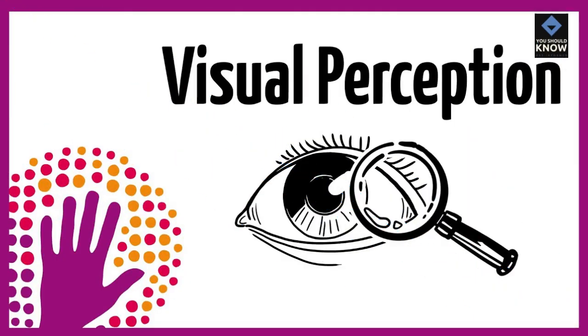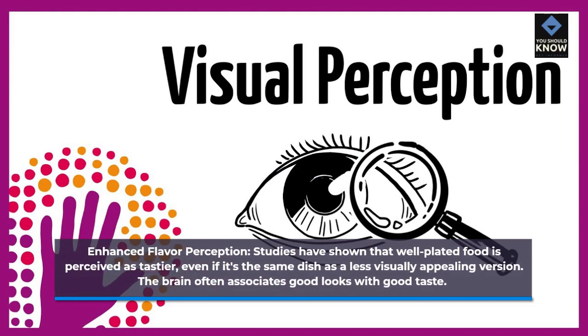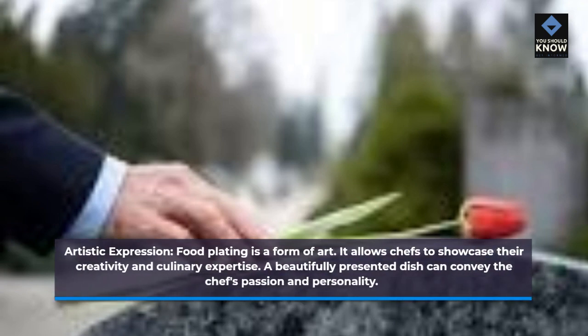Enhanced flavor perception: studies have shown that well-plated food is perceived as tastier, even if it's the same dish as a less visually appealing version. The brain often associates good looks with good taste. Food plating is also a form of artistic expression, allowing chefs to showcase their creativity and culinary expertise. A beautifully presented dish can convey the chef's passion and personality.